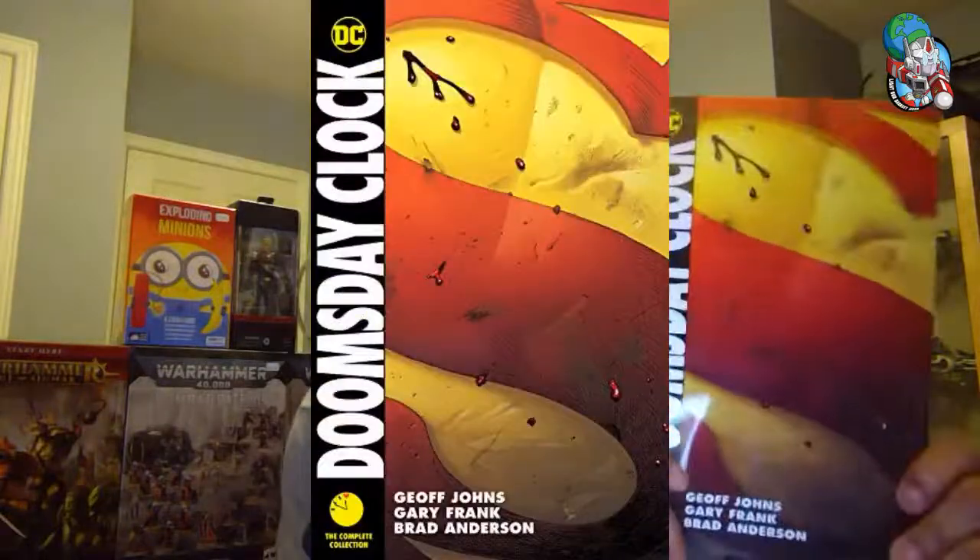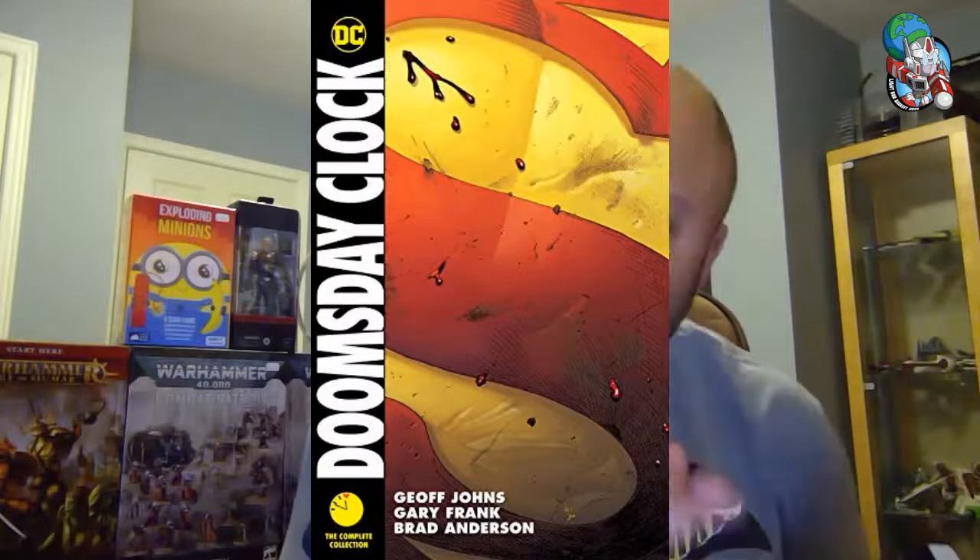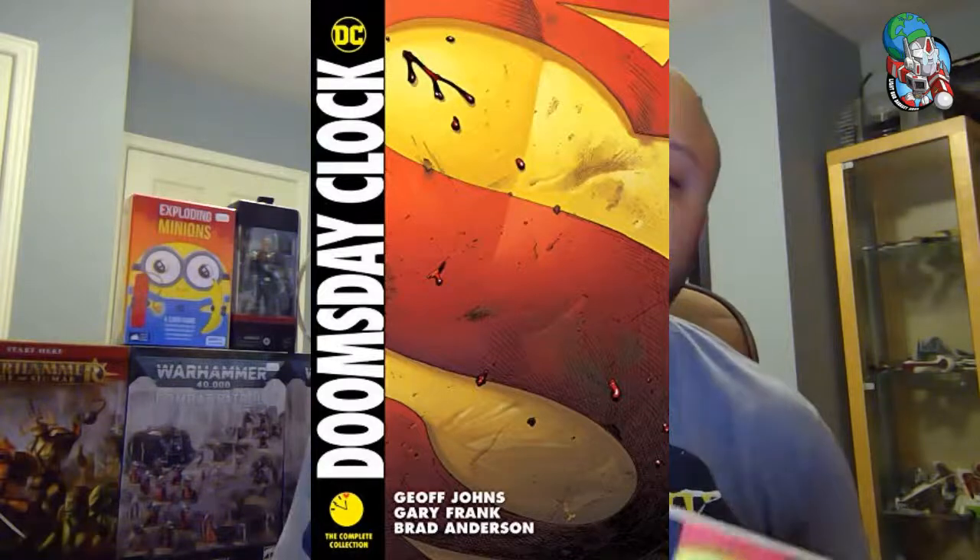Next up, we have got the complete edition of Doomsday Clock, brought to us by Geoff Johns and Gary Frank. Does it look very Watchmen-like? Definitely — because this is a kind of sequel that follows up Watchmen, in which some characters from the Watchmen universe end up in the DC universe proper. Very heavy Watchmen vibe in the art style and panel layout. Definitely a better read collected in one volume — highly recommended.